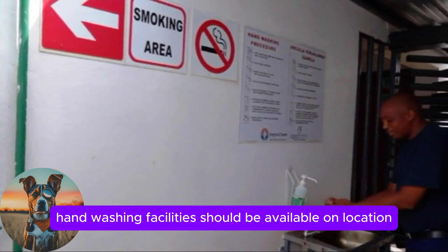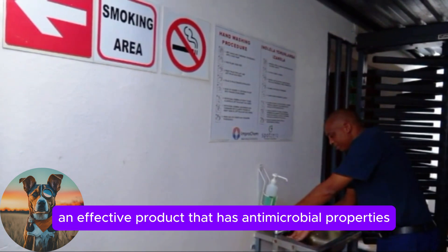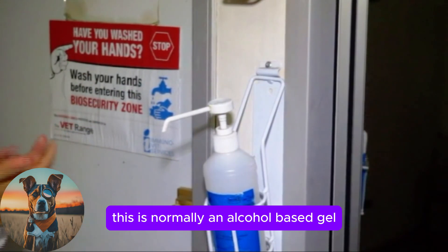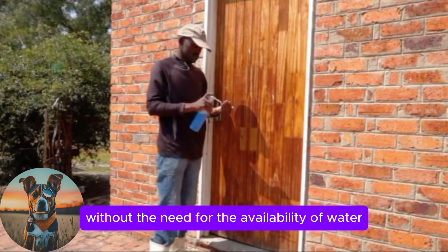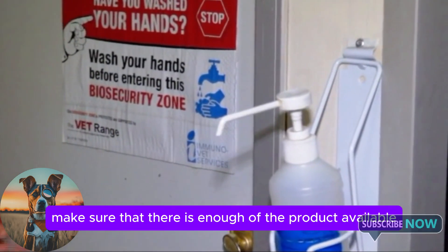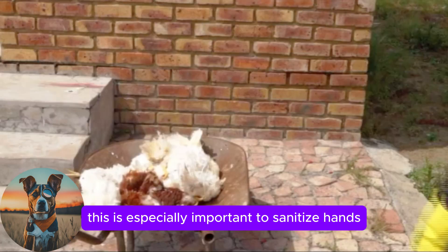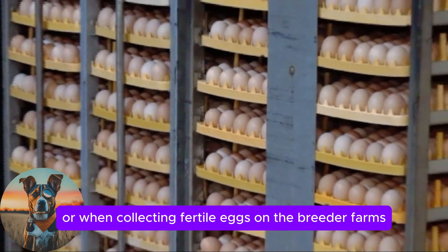Handwashing facilities should be available on location to encourage frequent washing. Use an effective product with antimicrobial properties that doesn't dry out the skin or cause irritation. A hand sanitiser should be available at all entrances — normally an alcohol-based gel or liquid used to sanitise clean hands without the need for water and a basin. Always ensure there is enough product available and that the applicator is in working condition. This is especially important after handling mortalities or live birds, or when collecting fertile eggs on the breeder farms.